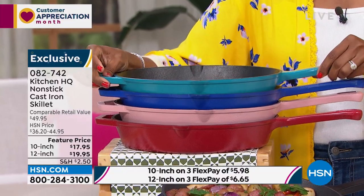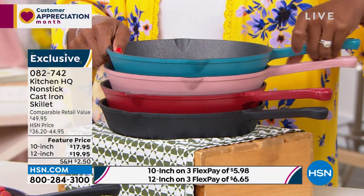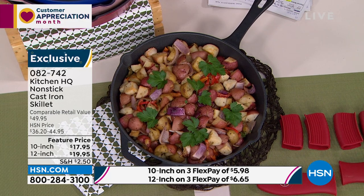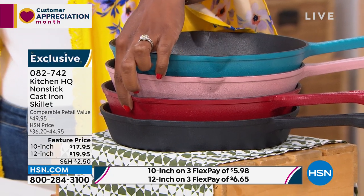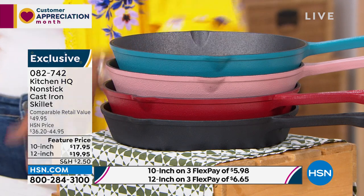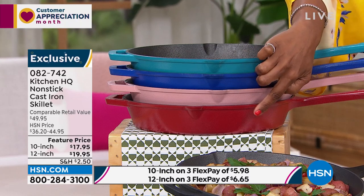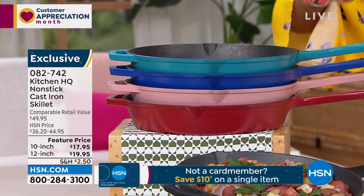You have your choice of the 12-inch or the 10-inch. For the 10-inch, we've got it in teal, rose, red, and black. For the 12-inch, we've got teal, blue, rose, and red. The only color that doesn't match across the board is the blue in the 12-inch and the black in the 10-inch — otherwise you can have one of each. Just a few hundred of each remaining.